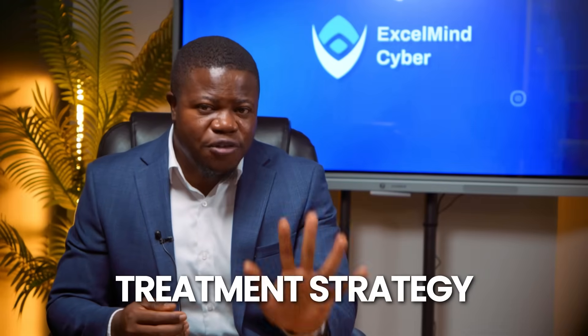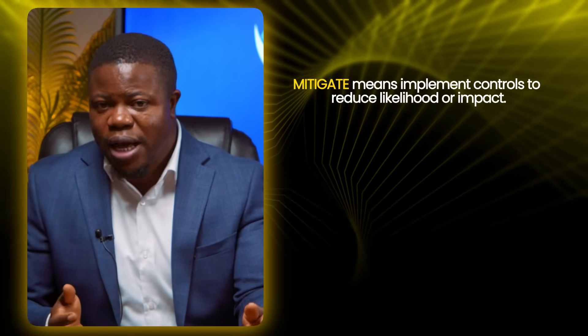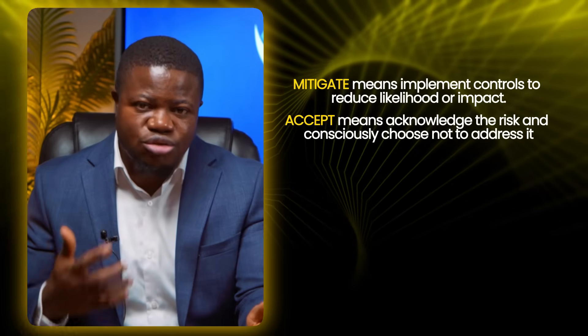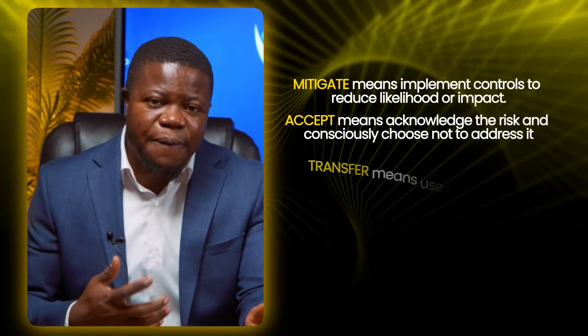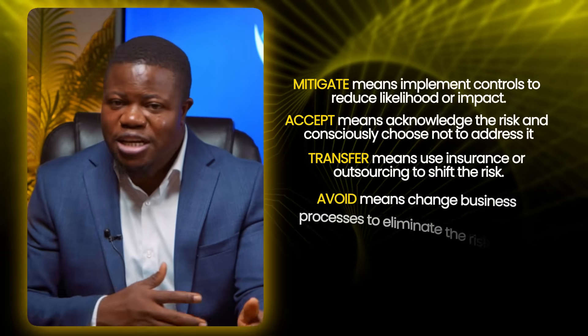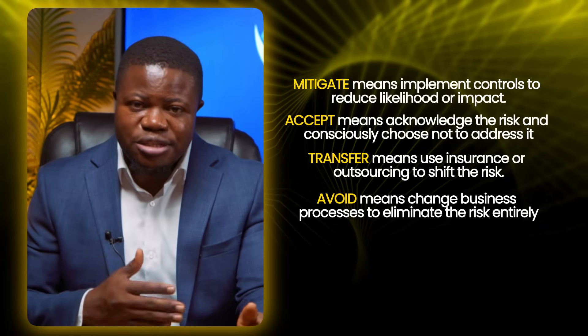Now comes the crucial part that determines whether this risk assessment actually improves security or just sits in a binder. For each risk, you need a treatment strategy. There are four options: mitigate — implement controls to reduce likelihood or impact; accept — acknowledge the risk and consciously choose not to address it; transfer — use insurance or outsourcing to shift the risk; or avoid — change business processes to eliminate the risk entirely.